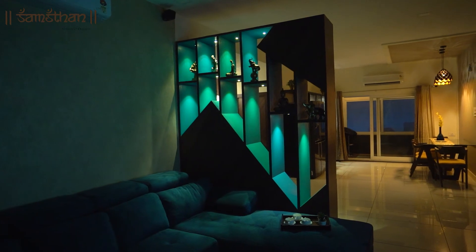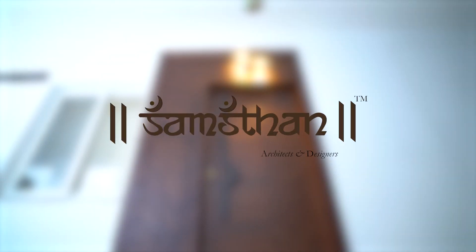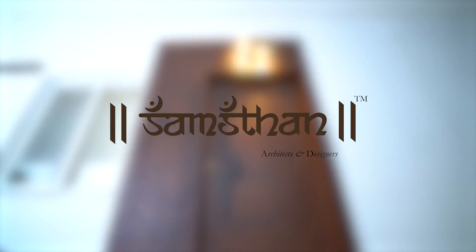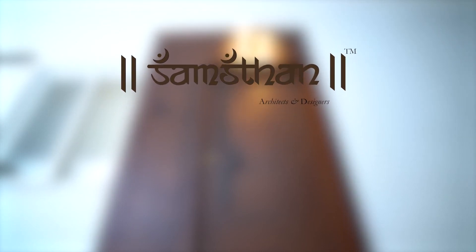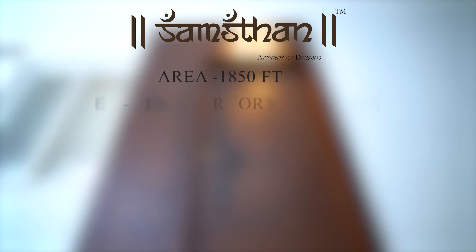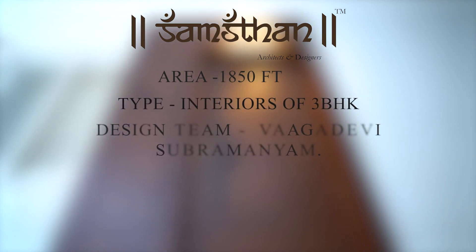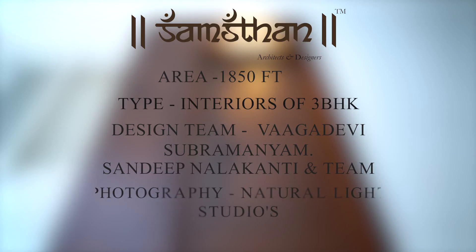Use of wooden textures sets the tone of the entire house. Some Stand Architects and Designers, Vijaywada, AP. Name of the project: The Twist. The house with diversity yet subtle. Area: 1850 square feet. Type: Interiors of 3BHK. Design team: Vakdevi Subramanyam, Sandeep Narlakanti, and team. Photography: Natural Light Studios.